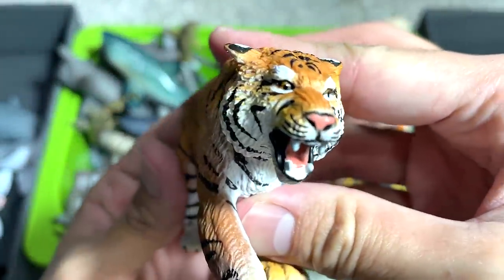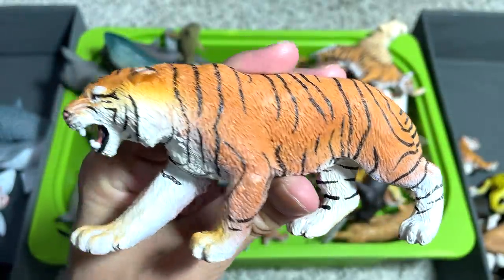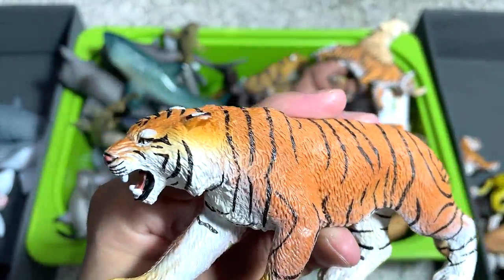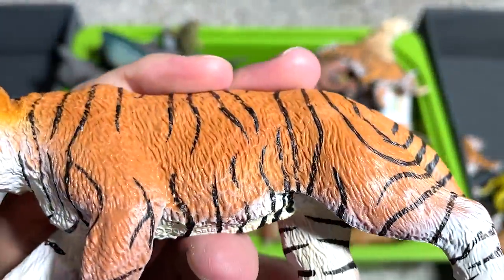This tiger is fantastic. The face is really beautiful. The pose looks amazing — you can see it has very strong legs compared to the rest. This could be a Bengal tiger.